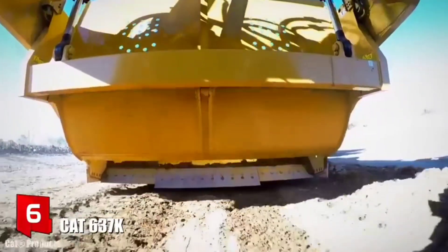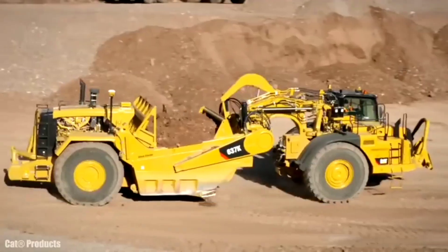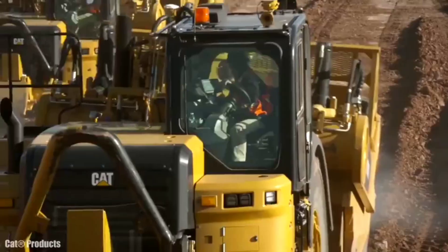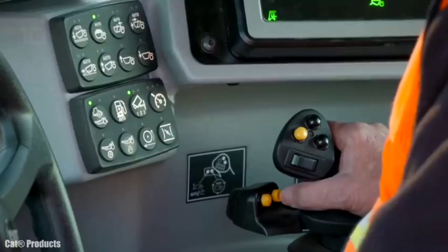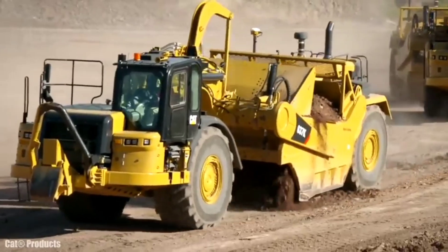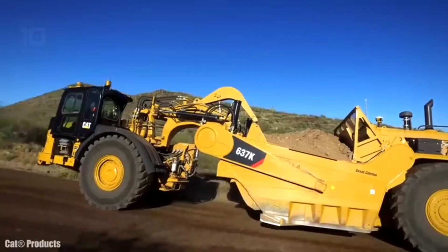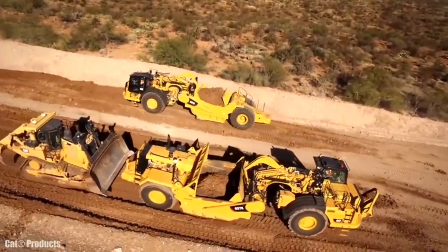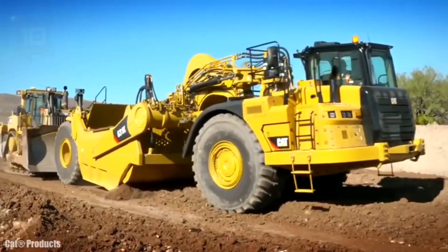Number 6: CAT 637K. It is a highly powerful scraper manufactured in the United States, used for excavating, transporting, or unloading materials such as earth, rocks, or coal. It allows leveling of land for construction of roads or airports. It measures 15.4 meters in length by 4 meters in width, weighs 54 tons, and can work at a depth of 53 centimeters. Its transport box has a working width of 3.5 meters and a maximum capacity of 38 cubic meters. It has an engine with 570 horsepower and can reach a maximum speed of 55 km/h.